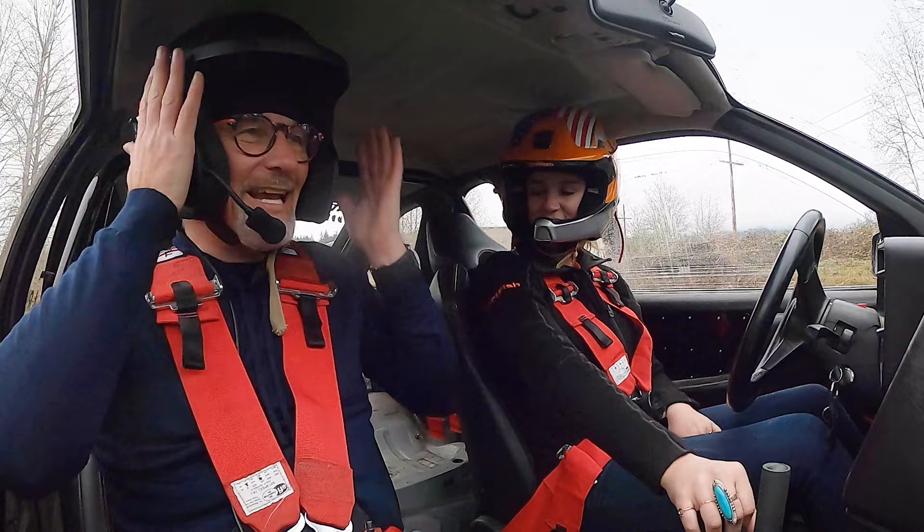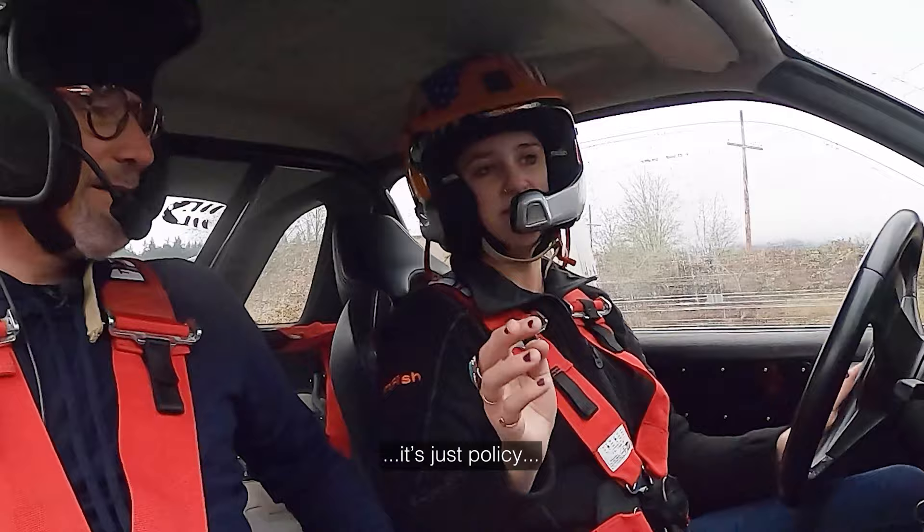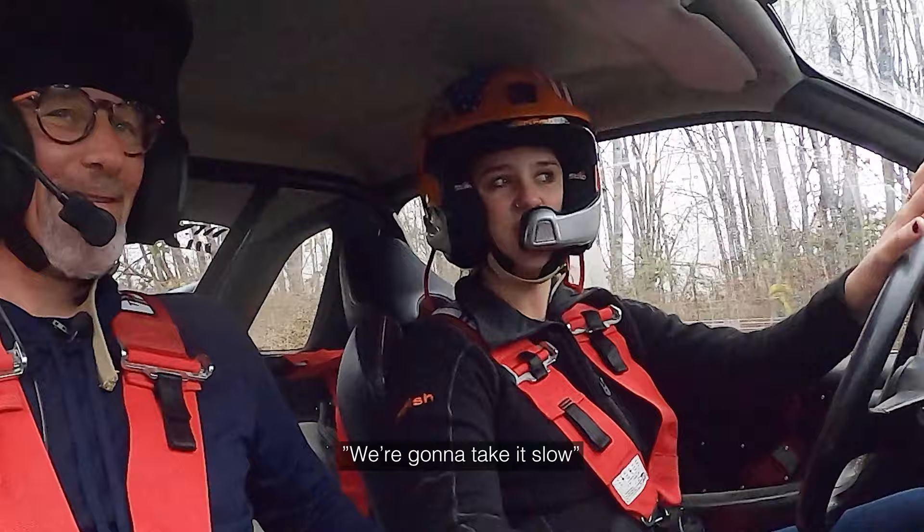Okay, Josie, these helmets — are they not a bit over the top just for showing you around the property? You know, it's just policy, okay? It's okay. We're going to take it slow. Oh, are we?